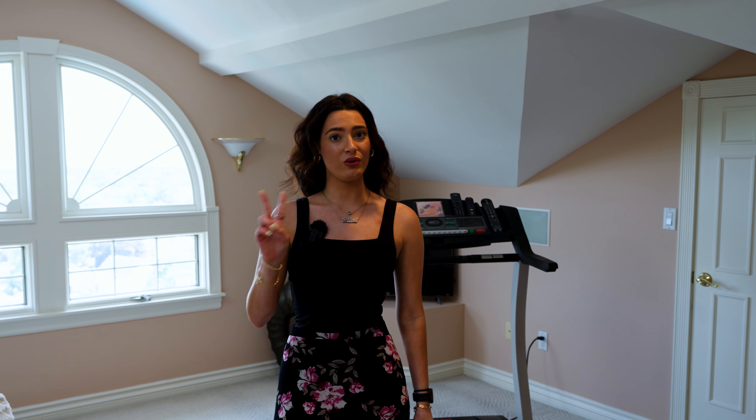Here we are in the large master bedroom of this home. Not only does the bedroom have its own master bathroom with a tub and shower, but it also includes a loft with a walk-in closet. There are also two other bedrooms on this floor, all with beautiful views, and a bathroom. On every floor there's air conditioning and heating.